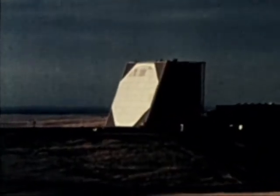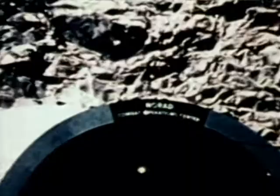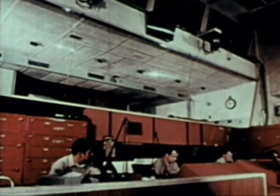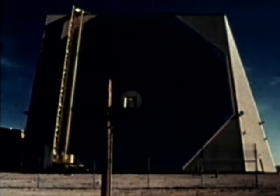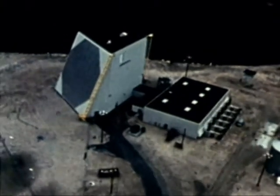The system now consists of two sites: one at Otis Air Force Base, Massachusetts, in the east, and at Beale Air Force Base, California, in the west. Current plans are to establish two more sites at Warner Robins Air Force Base, Georgia, and Goodfellow Air Force Base, Texas. The data obtained is supplied to NORAD-Cheyenne Mountain Complex, Strategic Air Command, the National Military Command Center, and the alternate National Military Command Center.